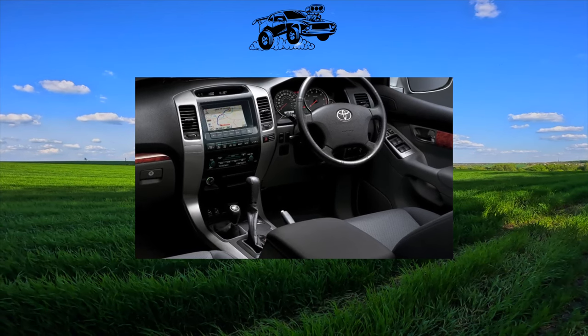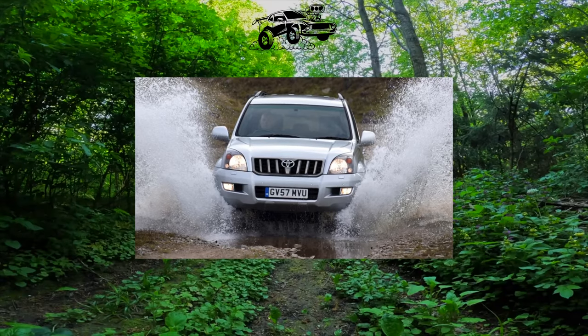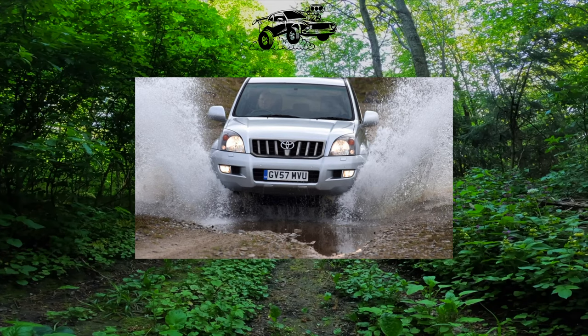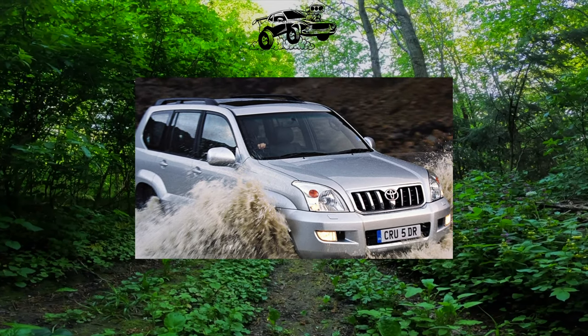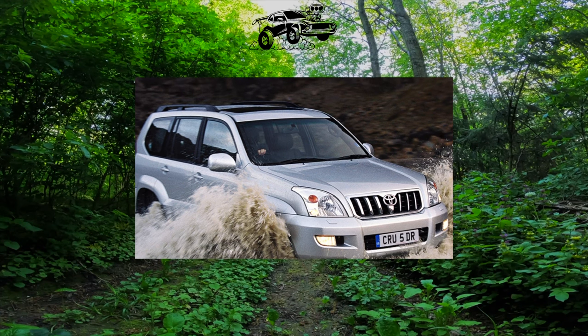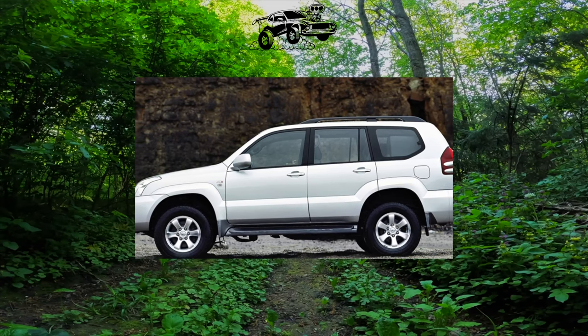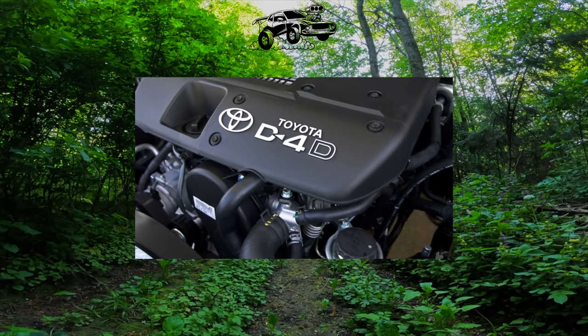The Prado also sometimes goes to the service. However, having appeared in the fall of 2009, the SUV immediately made it clear that it was a full-fledged successor to its indestructible predecessors. Over time, it became clear that the J150 also cured a number of sores of its progenitor, the J120. You don't have to expect frank tricks from a used Prado, but you shouldn't forget that the margin of safety of an all-wheel drive frame SUV is not unlimited either.